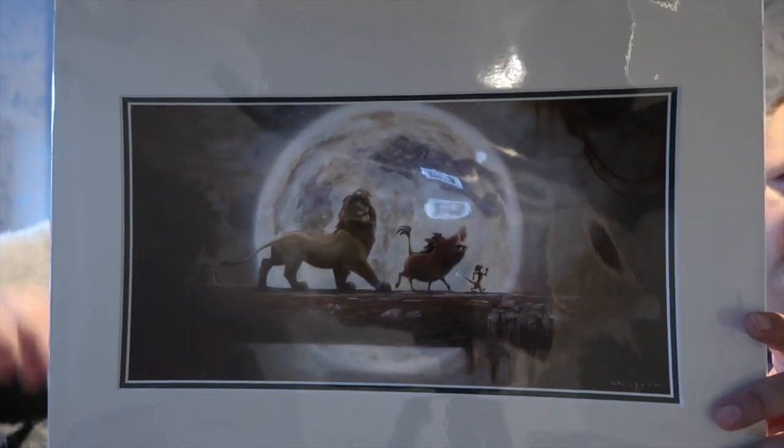We bought this for our jungle themed guest room, which we're going more Animal Kingdom themed. We've got the Animal Kingdom Duo set, and some canvas photos of Animal Kingdom and Everest. When we saw this, we thought it was perfect and we had to have it. So this is going on the wall in our spare room. It was $39.95, which with the 20% DVC discount worked out to about $32.